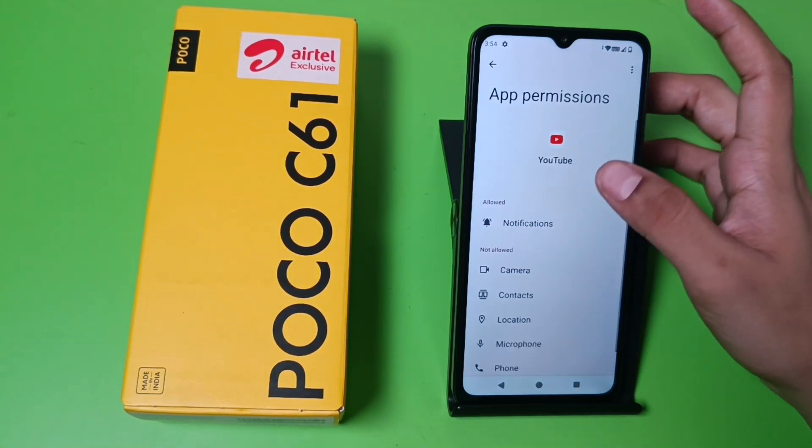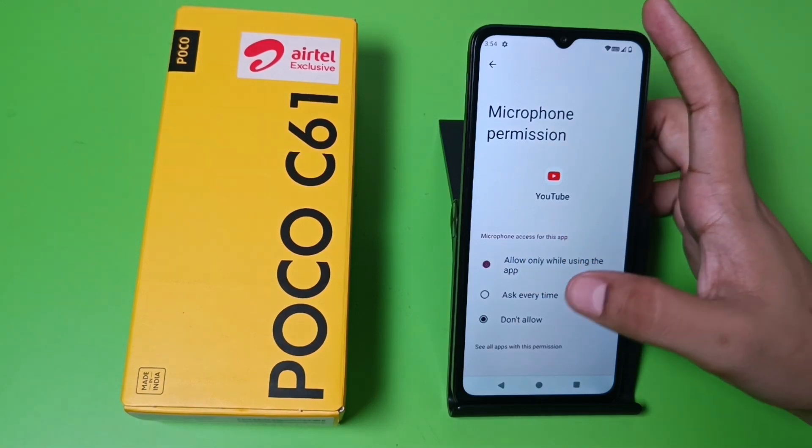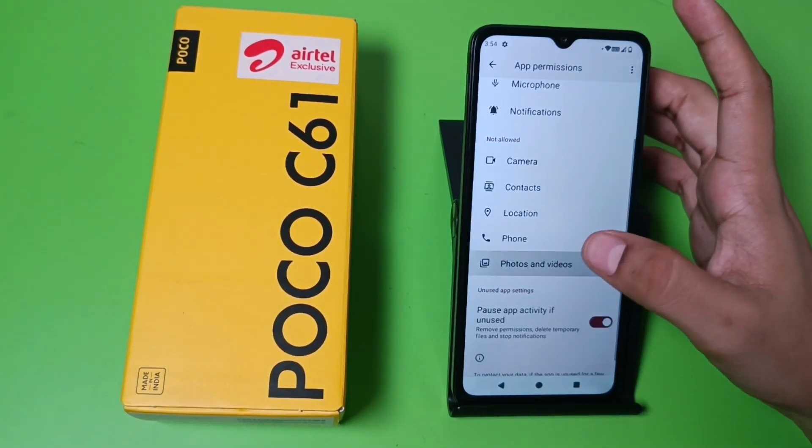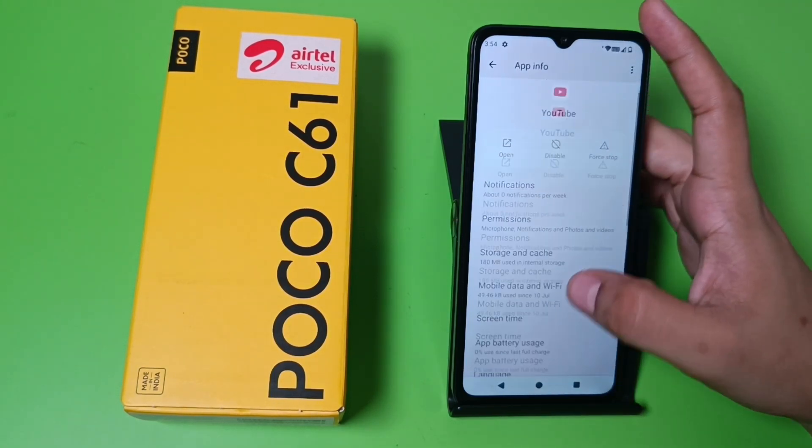Then you have to give all the permissions. Just give the permission for microphone, storage, photos and videos to download, and that's it.